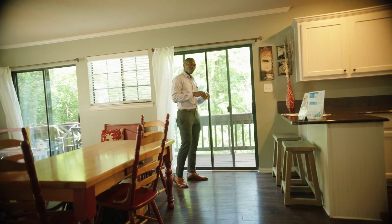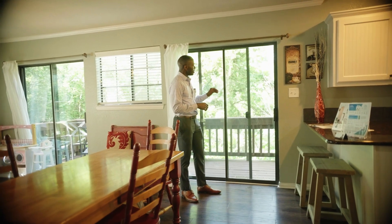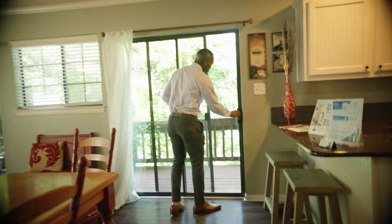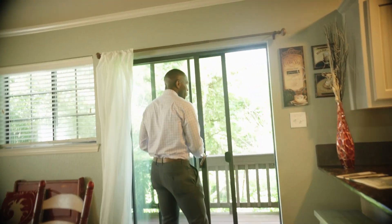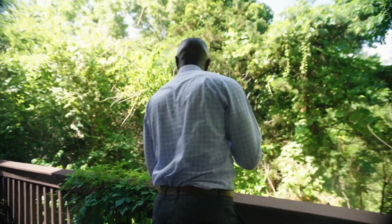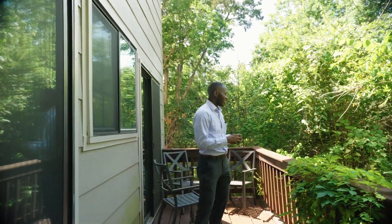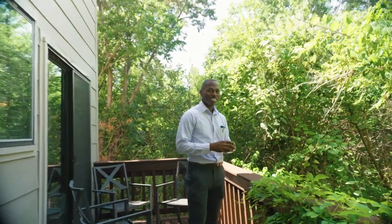One of the things that's pretty unique on this particular property is going to be this extended patio that I can't wait to show you all, where you have views of this wonderful ravine. When it comes to just nature and being able to have a very peaceful and serene retreat in a world of so much chaos and movement, this is something that the owner really loves and appreciates. And you even have a secondary view from up top as well — that's definitely something to appreciate.